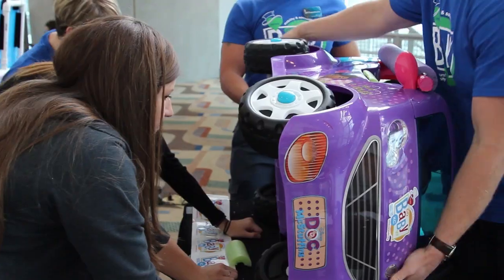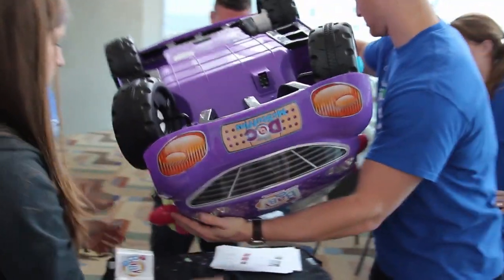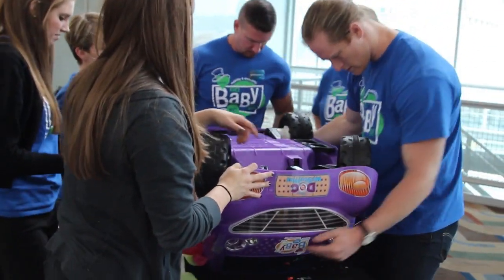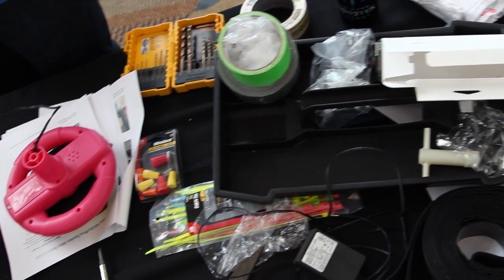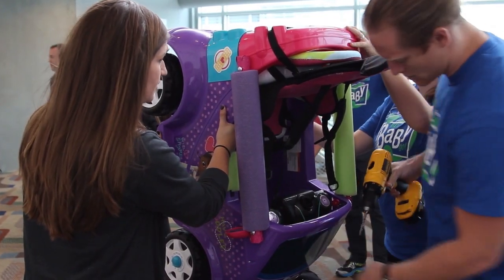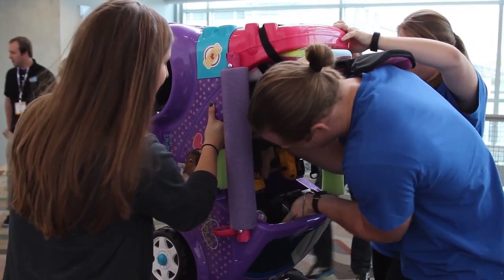We take cars that are toys, made for children. The traditional view of pediatric assistive technology is sometimes called 'shrink it and pink it' — we've taken things made for grown-ups and just made them smaller and colorful. But kids are not just small adults, so what this project does is take things that are already toys made for kids and modifies them so that all kids can use them.